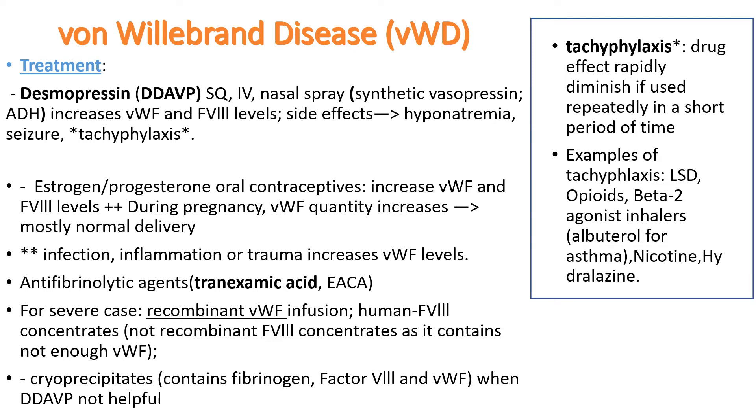For treatment of von Willebrand disease, we use desmopressin, called DDAVP. It is a synthetic vasopressin, or ADH. It increases von Willebrand factor and factor VIII levels, so we also use it for mild hemophilia A. It can be given subcutaneously, IV, or as a nasal spray. Side effects include hyponatremia because it retains too much water, which can cause seizures due to brain edema. Interestingly, it can cause tachyphylaxis — a rapid diminishing of drug effect when used repetitively in a short period of time.